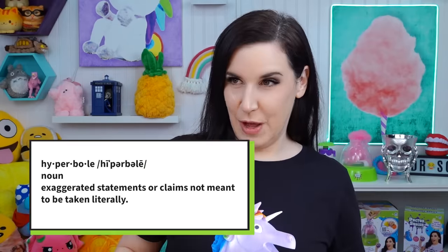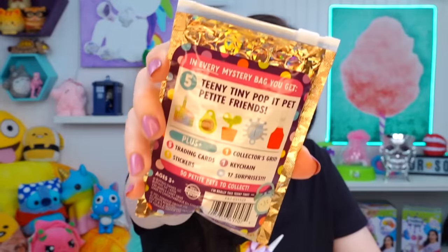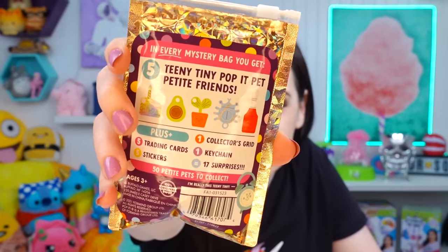Hyperbole is a big word for Elmo today because I've got Puppet Pets Petite. I have opened Puppet Pets on my show before and I really enjoyed the whole opening experience - tiny mystery bags with the teeny-tiniest little puppets in there. But these are Puppet Pet Petites, meaning they're even smaller. I'm so excited - I actually found these at Target.